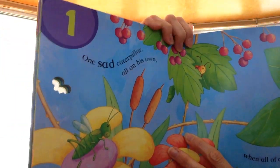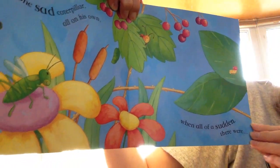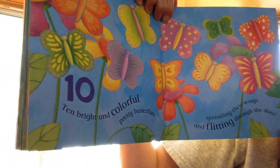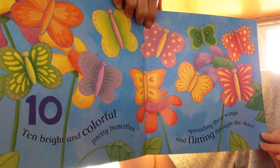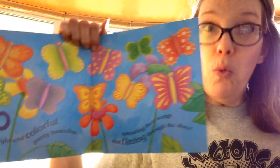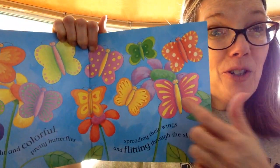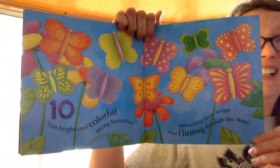1 sad caterpillar all on his own. There he is. When all of a sudden, there were — are you ready for this? 10 bright and colorful pretty butterflies spreading their wings and flitting through the skies. Isn't that beautiful? All the caterpillars turned into butterflies. A beautiful story. We're going to have some fun with butterflies coming up in Number Fun.